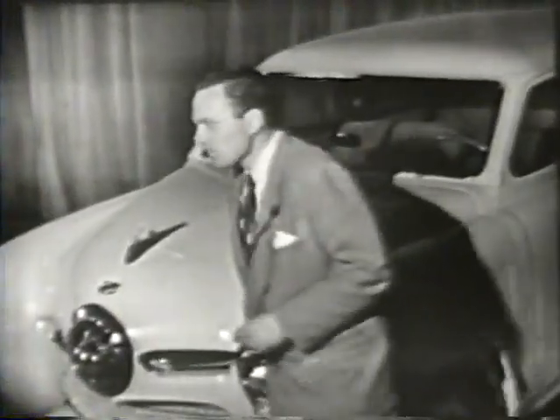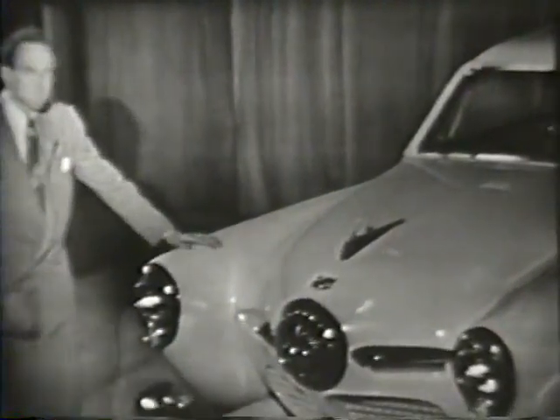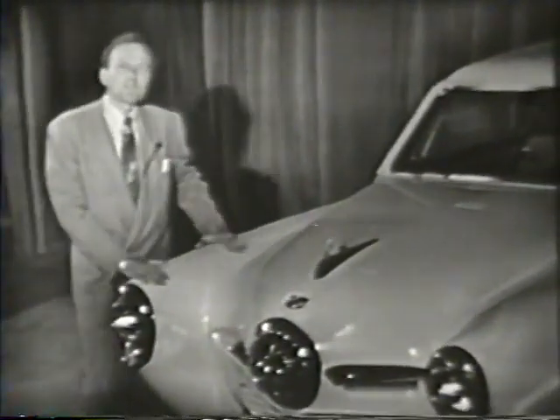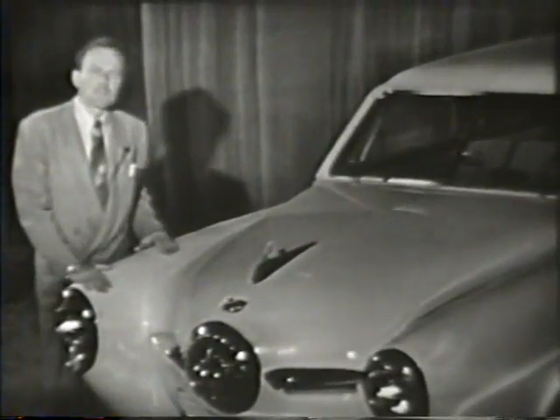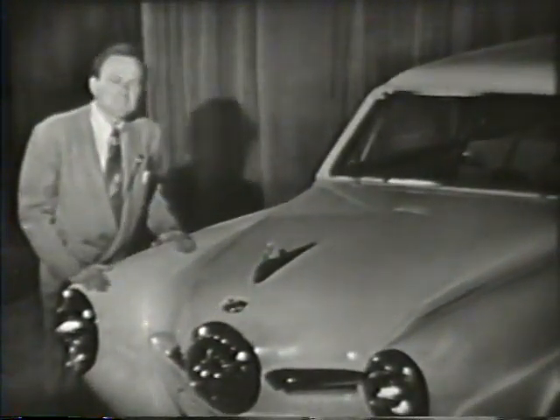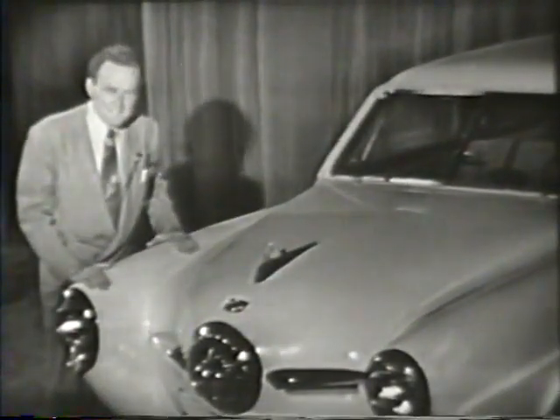And oh yes, by the way, with Studebaker's new low prices now in effect, thanks to huge volume demand, you'll find that the down payments have been lowered as well. Why, on some models, you can buy a new 1950 Studebaker for as little as $361 down, exclusive of local taxes and licenses.